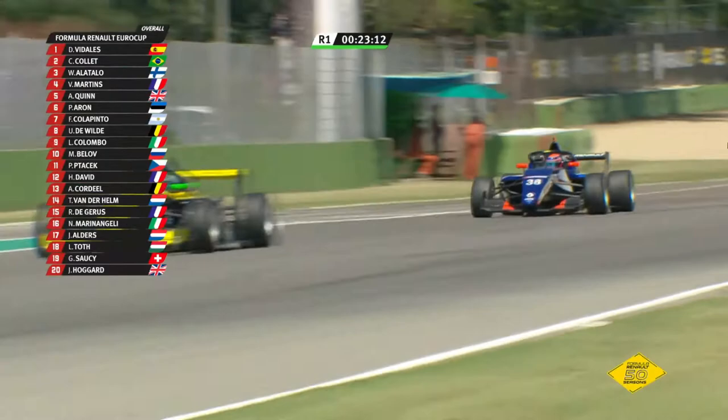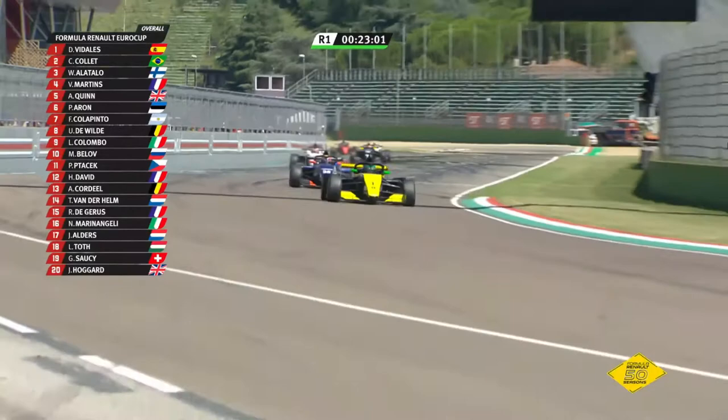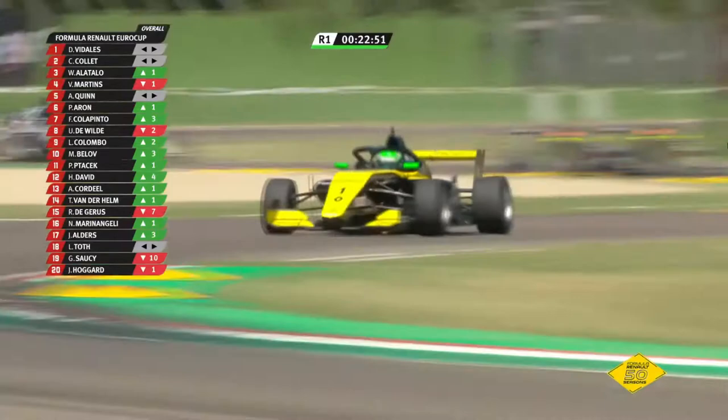Up towards the timing line comes David Vidalis. Through they go — Vidalis ahead of Collet and the margin is about to be shown: it's nearly two seconds, 1.8, over the Brazilian in third place, William Alatallo. Then for Victor Martins — is he still in that battle? He's certainly not all over the back now — he's dropped away by three or four lengths from the blue car of Alatallo, falling away ever so slightly.